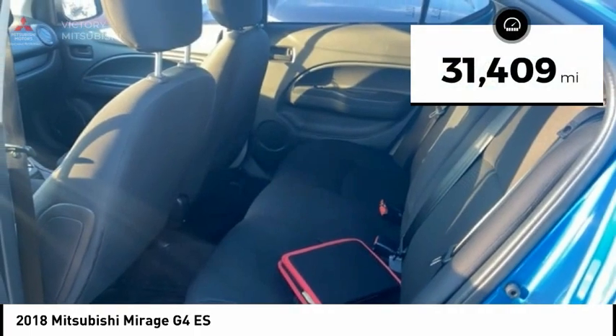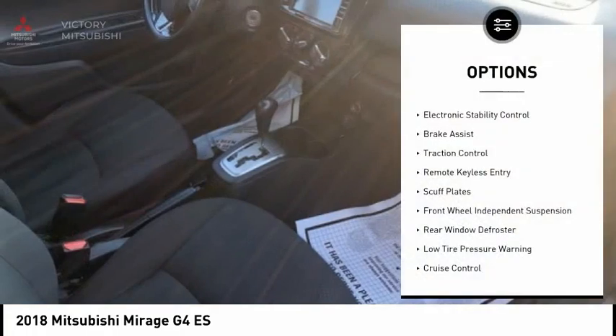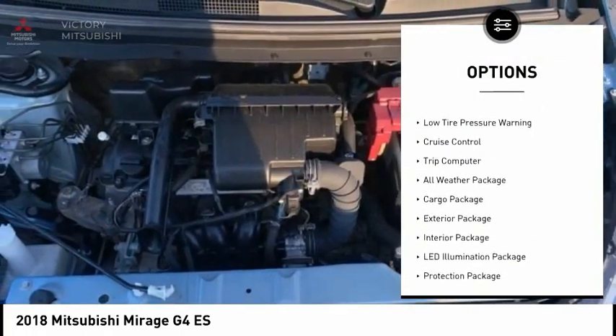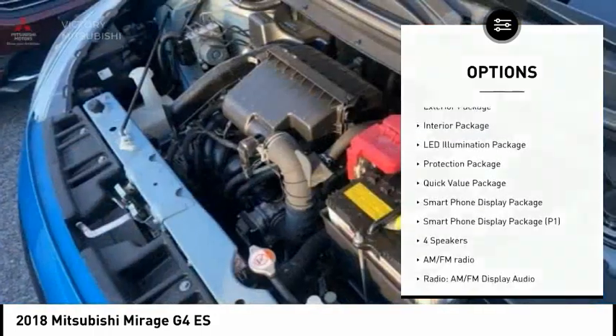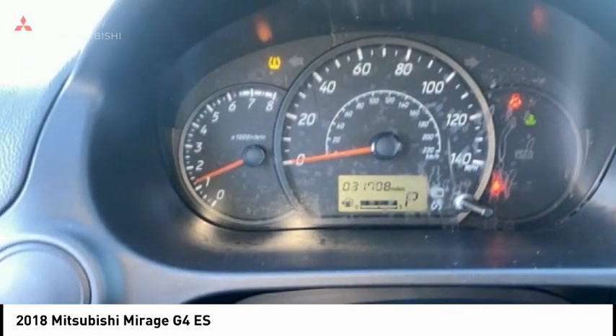This vehicle has less than 35,000 miles. Here are some of this vehicle's great options: electronic stability control, brake assist, traction control, remote keyless entry, scuff plates, front wheel independent suspension, rear window defroster, low tire pressure warning, cruise control, and trip computer.